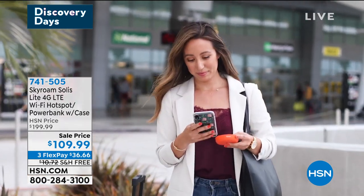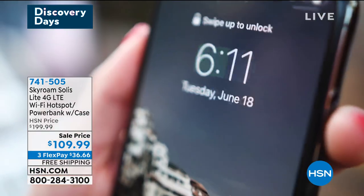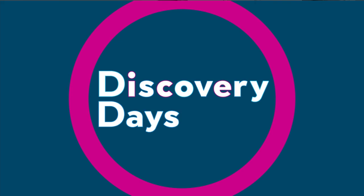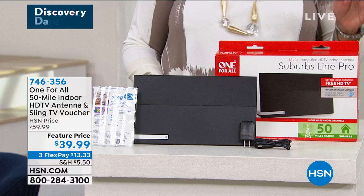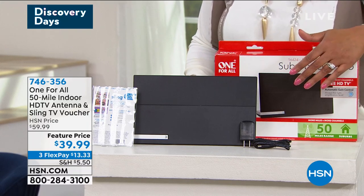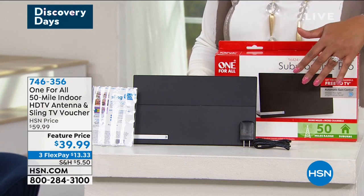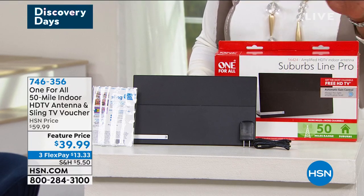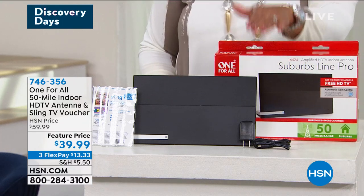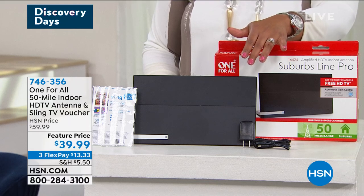Bill Duggan will be back for the all-in-one antenna. How about free local channels with no recurring fees? You're looking at the One For All 50-mile indoor HDTV antenna and a Sling TV voucher — a $20 voucher included. That makes it $39.99, which is $20 off anywhere else. It's about 60 bucks elsewhere but we have it on FlexPay for you, so you can get it home for just $13.